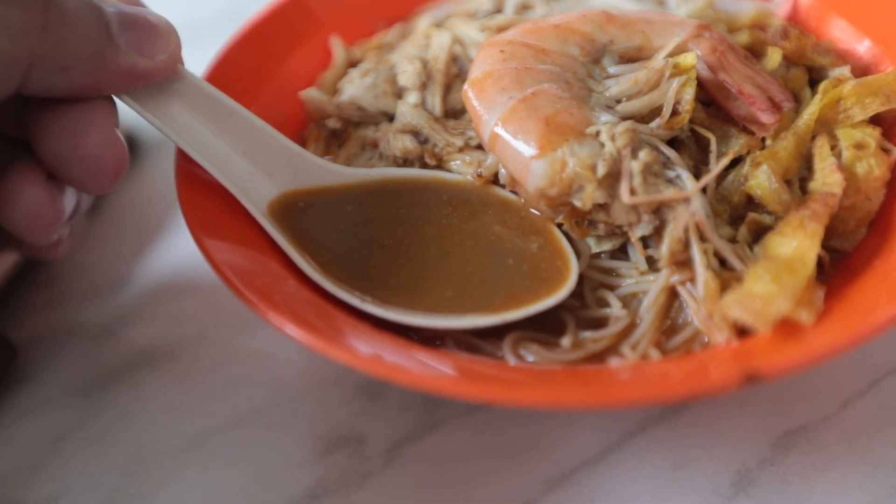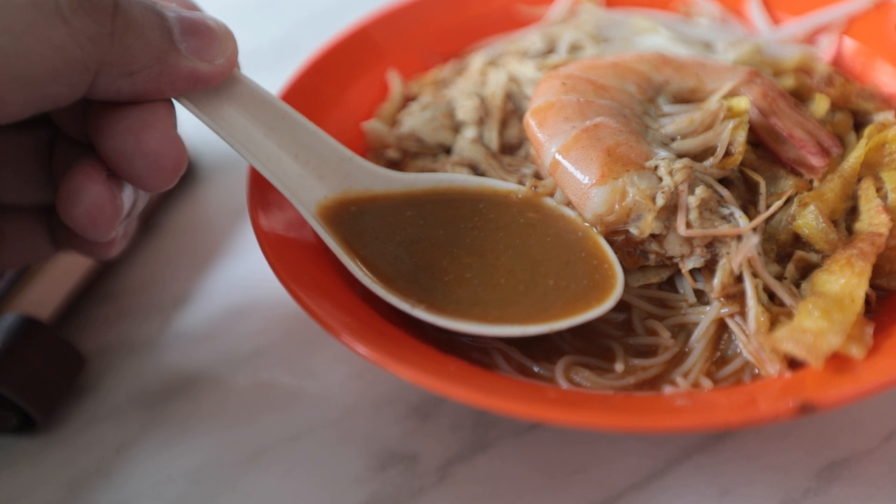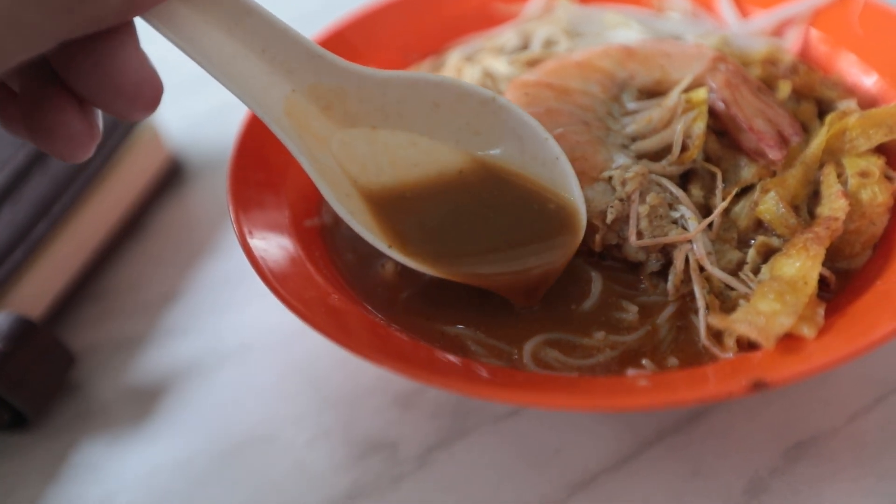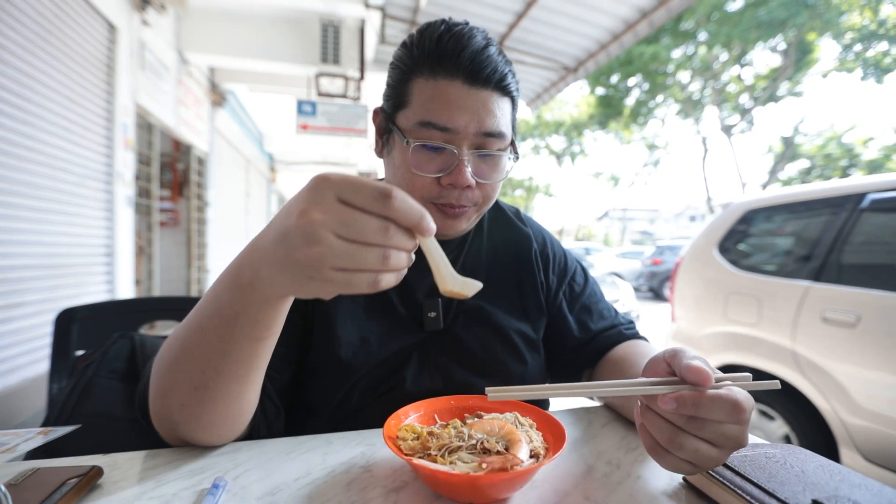Let me start off with the soup. The soup doesn't have the famous red oiliness to it — it looks very milky, very murky in color. I'm not sure what to expect. Let me just test it. Wow, the flavor really punched me out of nowhere — that is really interesting.